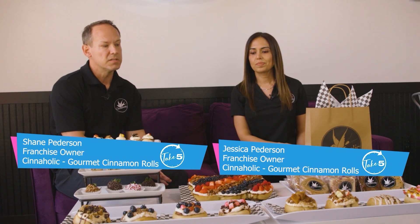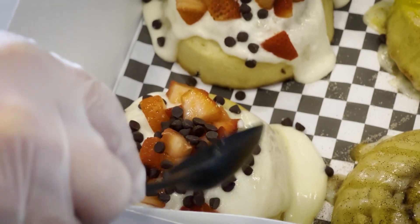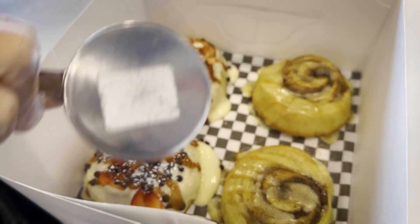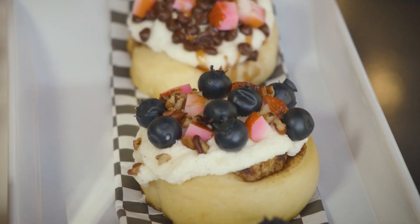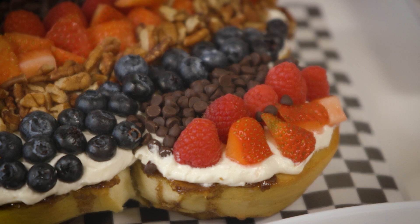Cinaholic is 100% vegan — dairy-free, lactose-free, egg-free, and cholesterol-free. On top of that, everything is made from scratch in the morning, so it's made daily. Nothing is kept frozen. They mix all the dough, knead it, cut it, roll it, and bake it consistently throughout the day so rolls stay fresh, warm, and fluffy for every customer.